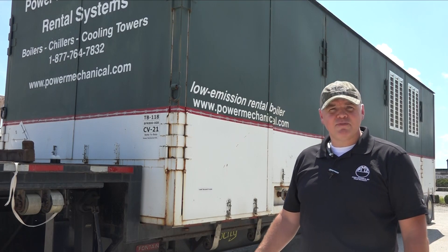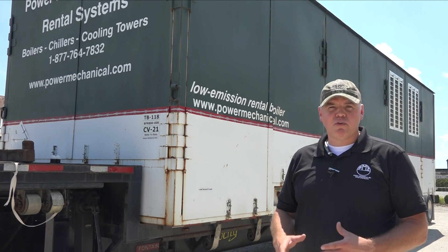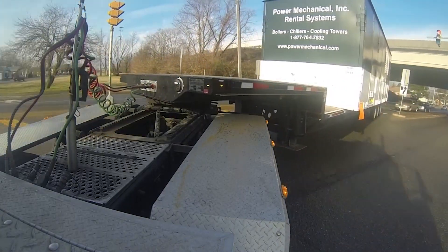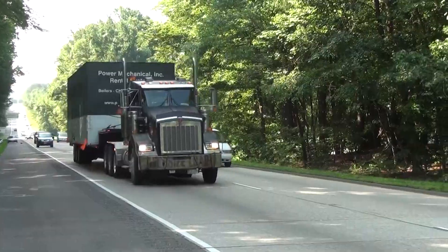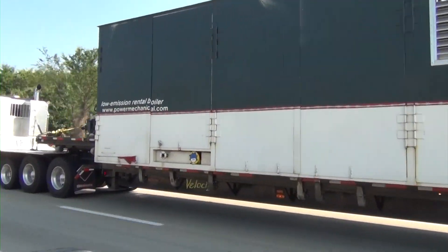Aside from being a safe and reliable boiler, the Power Mechanical class 2 boiler is one of our most versatile and called-upon units in our fleet. And as nice as it may be to plan for a rental boiler, we all know that is not always possible, and we strive to meet this demand by keeping such a large fleet of these dependable high-capacity units ready to go.